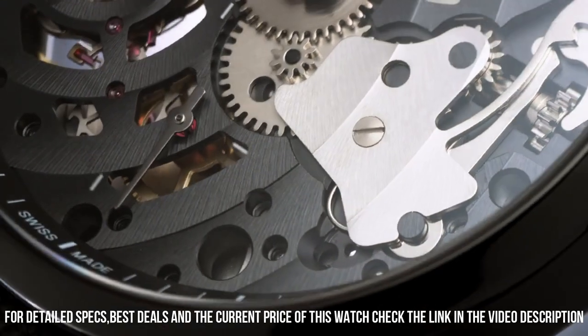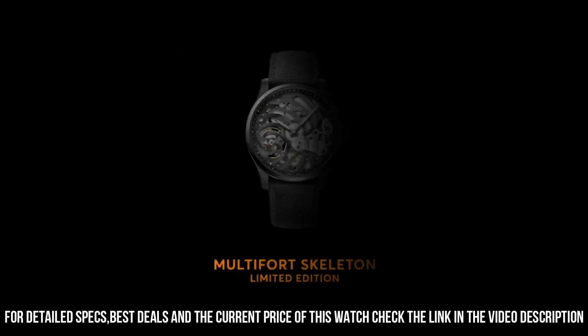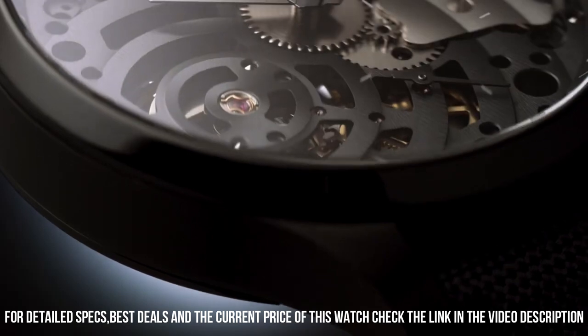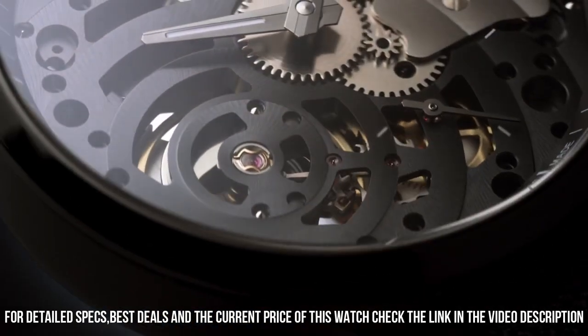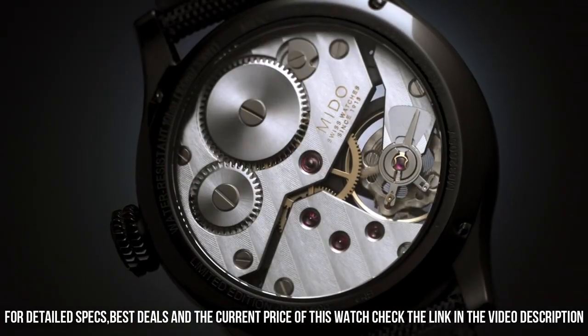Item shape: round. Dial window material type: sapphire. Display type: analog. Clasp type: buckle. Case diameter: 44 millimeters. Case thickness: 12 millimeters.